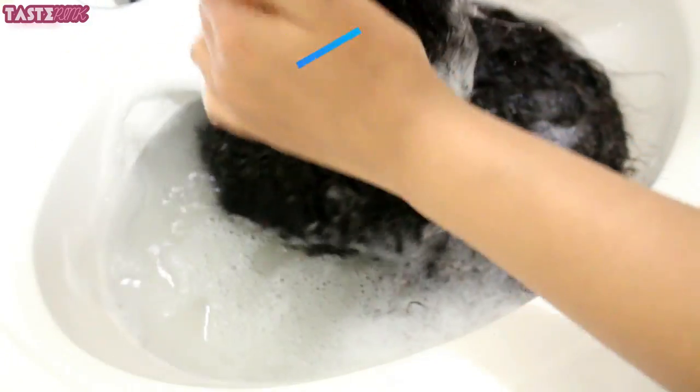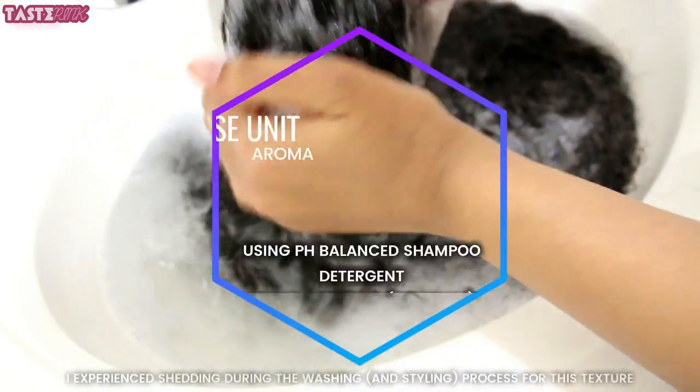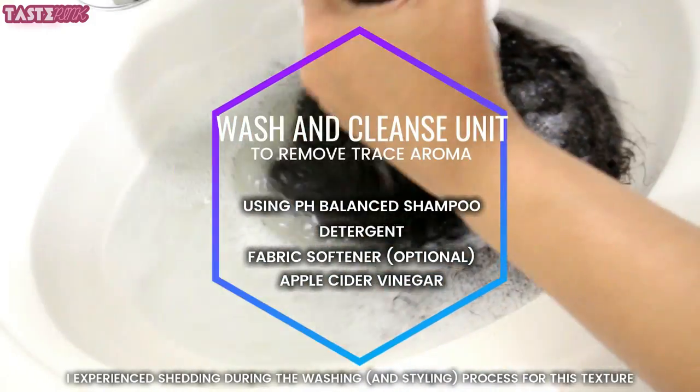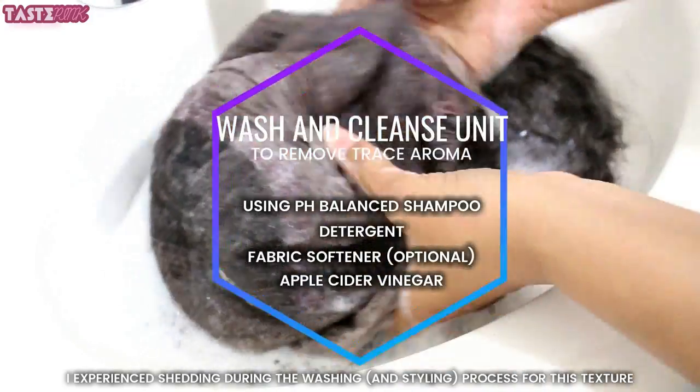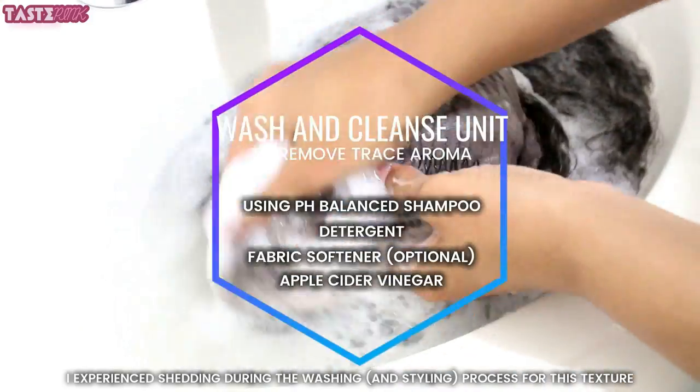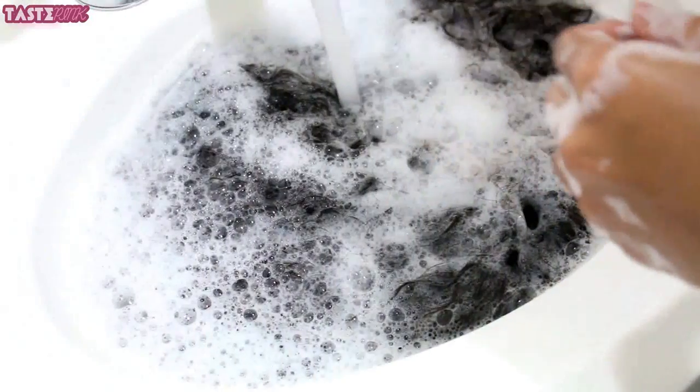One thing I did notice is that the unit had a trace aroma. Because of this curl pattern and the way it's chemically processed, it could lead to a trace scent. To protect myself I just wanted to go in and cleanse it, and I highly encourage you all to do the same.